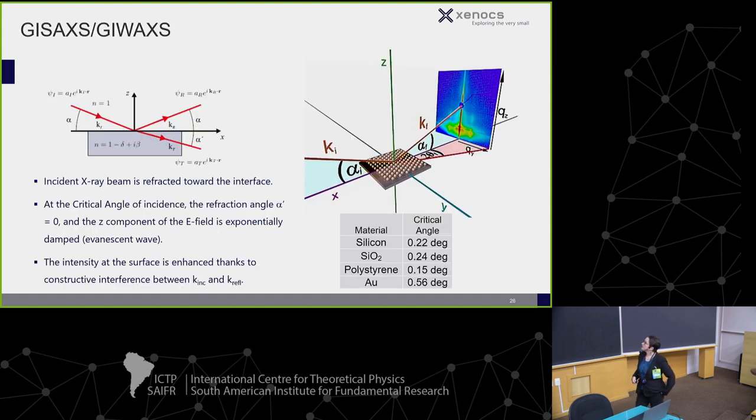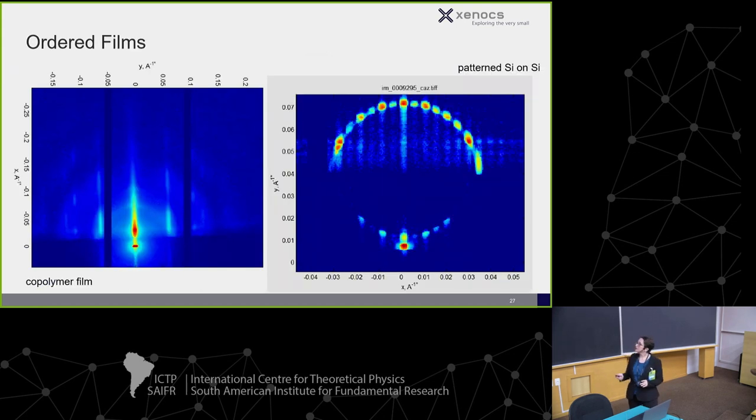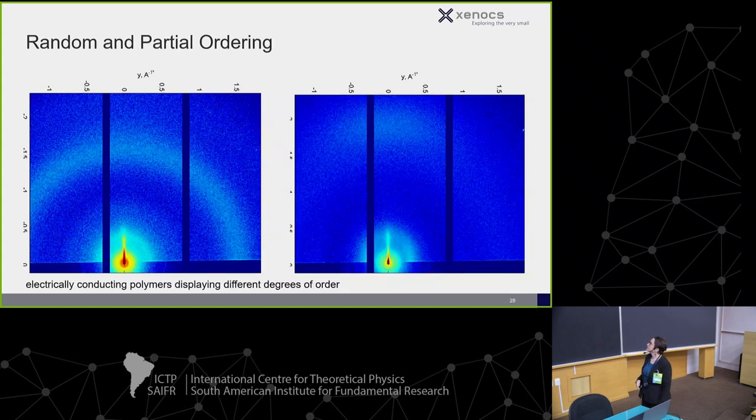Now I'll show a little about our GI-WAXS and GI-SAXS stage. This shows data from a copolymer film and a patterned silicon-on-silicon sample. The primary point is that we can get scattering below the horizon — a transmission-type setup — even in glancing incidence geometry, giving a great breadth of data while still seeing anisotropy in ordering.